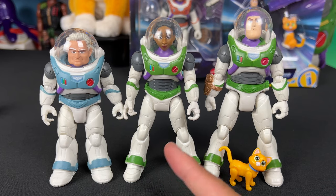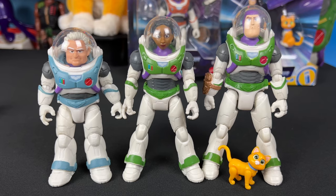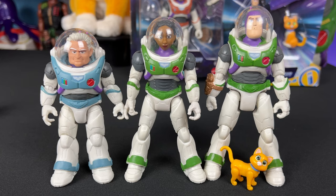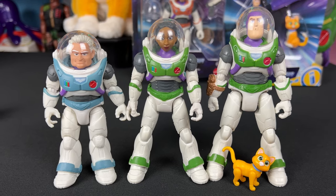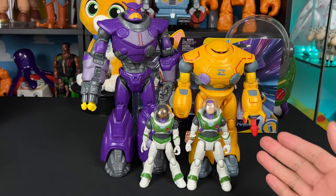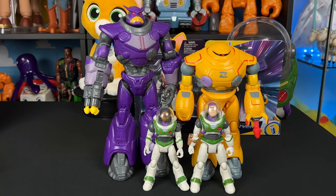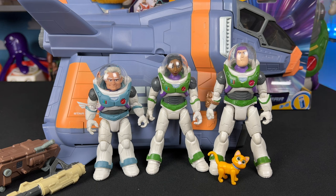We have Darby in Ranger Alpha, Izzy in Ranger Alpha, and Mission Equipped Buzz with Socks for fun — I really love these figures together. I did get Mo Morrison and that will be the next review coming soon to complete the Ranger Alpha suit set. For fun we have the 10-inch Mattel Zerg with the smaller scale Cyclops. The scaling is pretty awesome, and here's the Ranger Alpha suit crew in front of the Armadillo ship, which looks so cool. The next one we need is Mo Morrison.